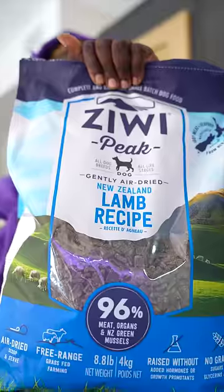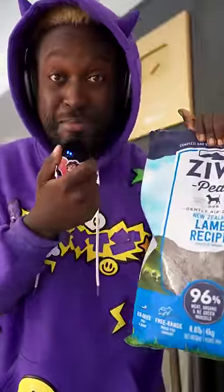I know some of you can relate when I say that your dog's a very picky eater, especially my husky over here. He's the pickiest eater of them all. He's wasted so much of my money — this dog food right here costs $200 a bag, and this is a small bag. He barely wants to eat that.